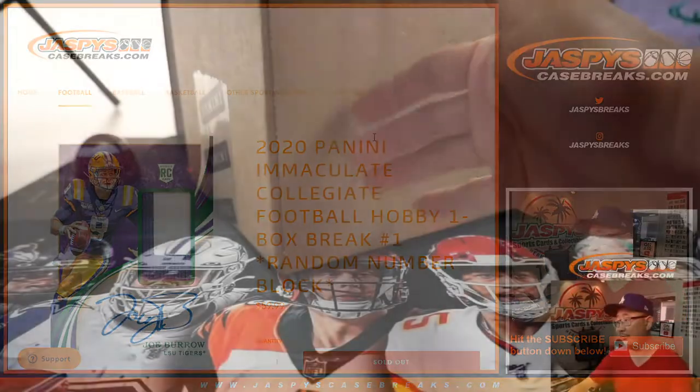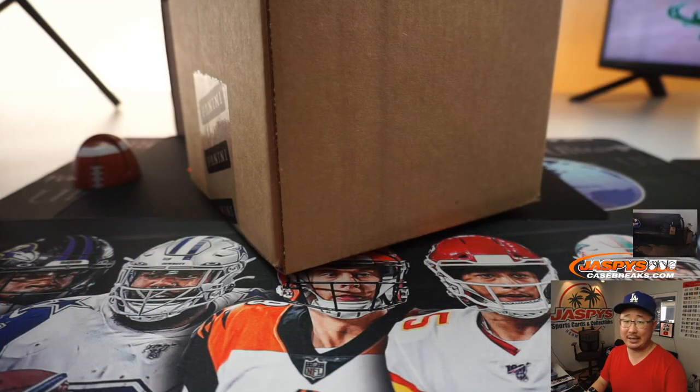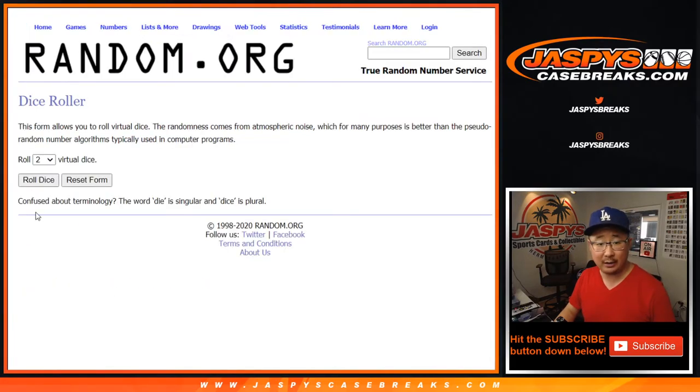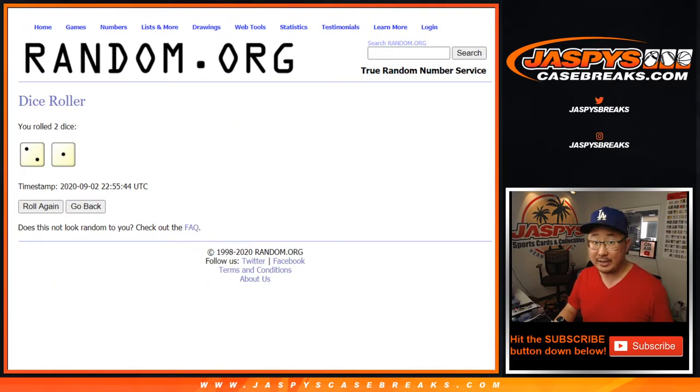We're going to do break number one, which will be from a fresh and so clean case. Big thanks to all these folks for getting into the action. There are the numbers right there. Let's randomize it three times.